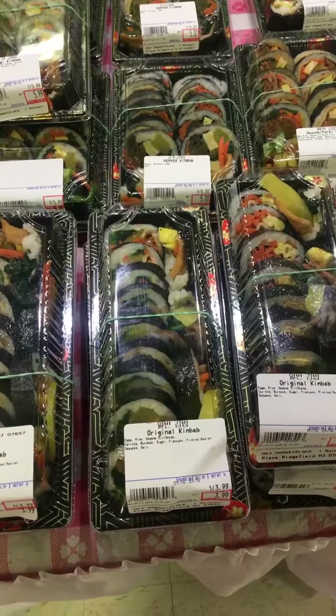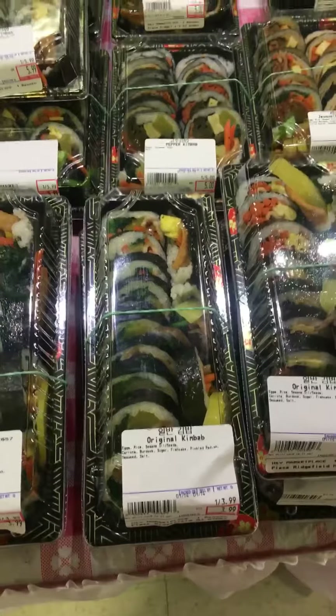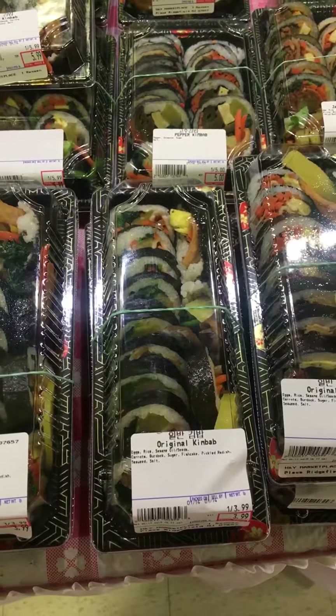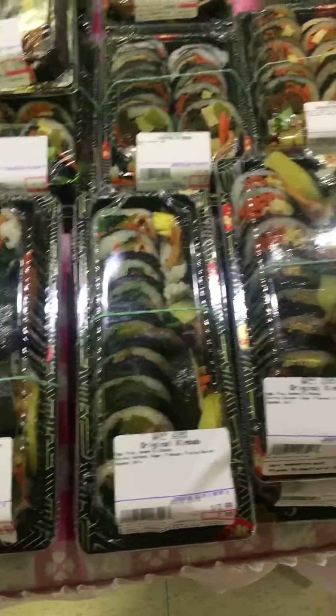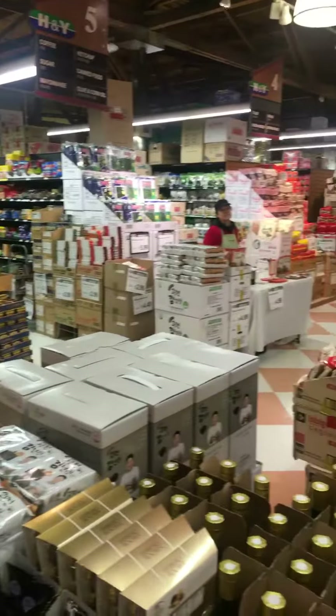I'm going to pick up kimbap. These are the seaweed and rice rolls with fish cakes and vegetables. There are kimbap made with meat as well. So that's my visit to H&Y.